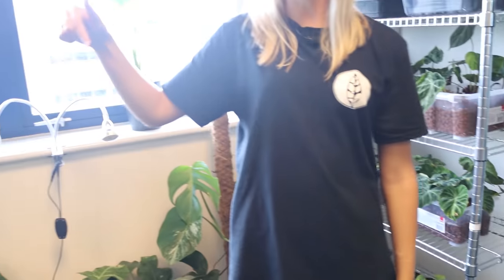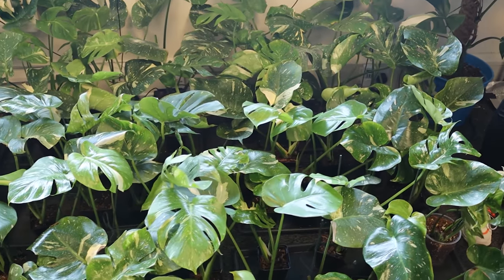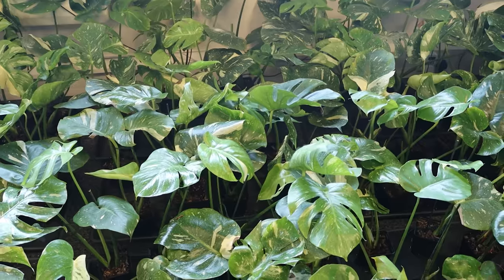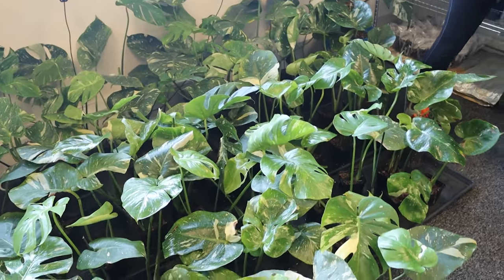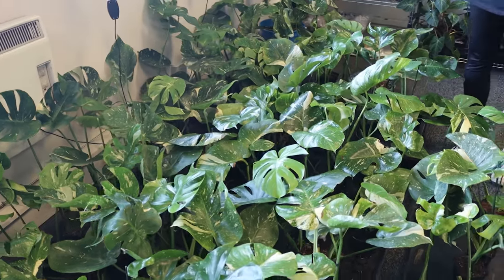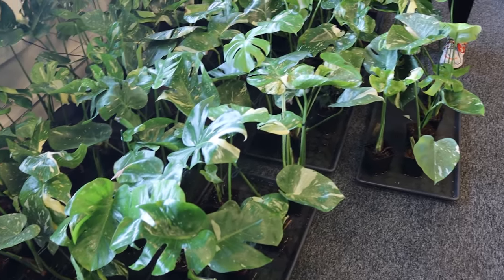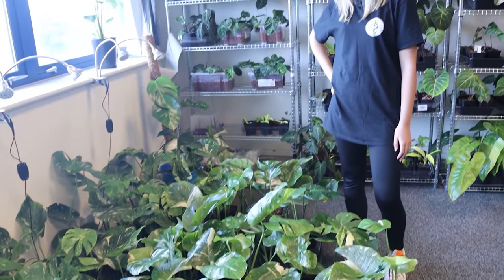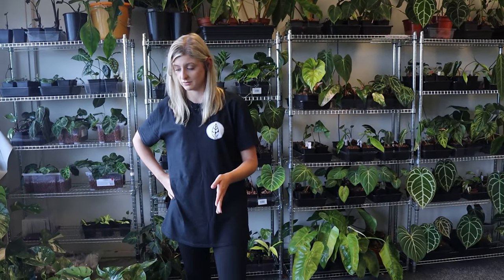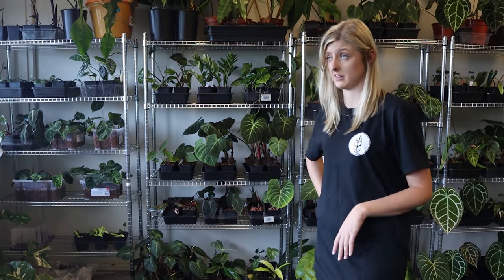Down here, more secrets — secrets you're not allowed to know about. And there's also this. I got these Thai Constellations in quite honestly months ago and it's just taken so long to rehab them. I don't even know how many I have there but I have quite a few that are rehabbing at the minute. They kind of take over half the room but they're on their way — they're getting better. Some of them are almost ready, to be honest.